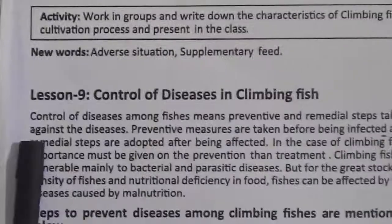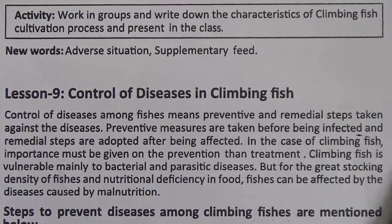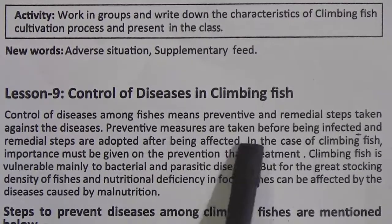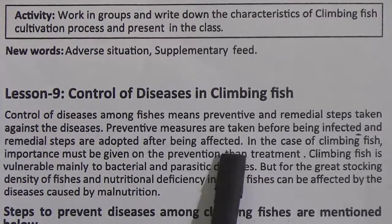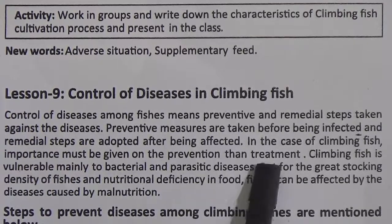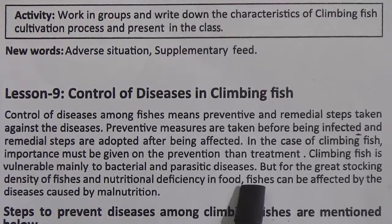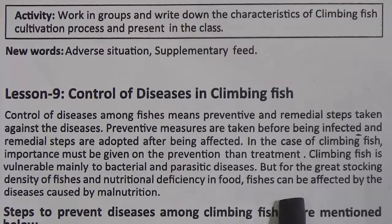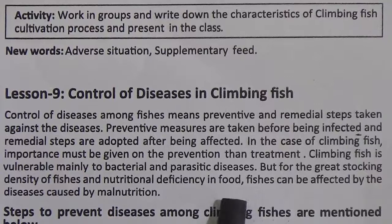Now lesson 9: control of diseases in climbing fish. Controlling disease means taking preventive and remedial steps. Preventive measures are taken before being infected and remedial steps are adopted after being affected. In the case of climbing fish, importance must be given to prevention over treatment. Climbing fish is vulnerable mainly to bacterial and parasitic diseases. But due to great stocking density and nutritional deficiencies in food, fishes can also be affected by diseases caused by malnutrition.